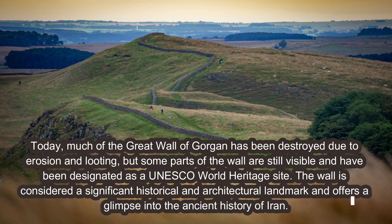Today, much of the Great Wall of Gorgon has been destroyed due to erosion and looting, but some parts of the wall are still visible and have been designated as a UNESCO World Heritage Site. The wall is considered a significant historical and architectural landmark and offers a glimpse into the ancient history of Iran.